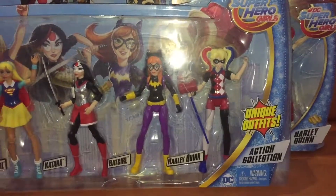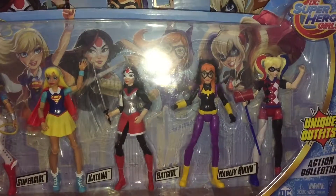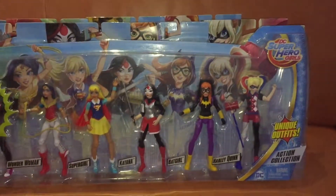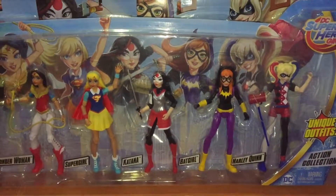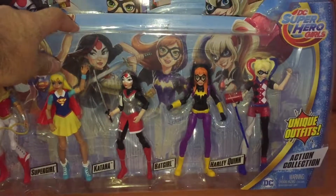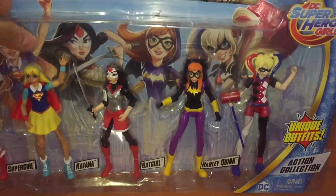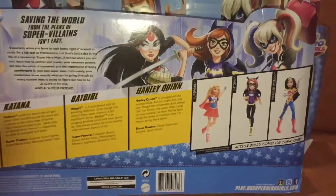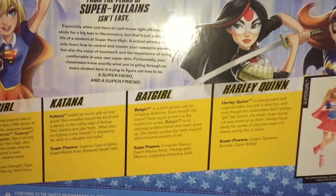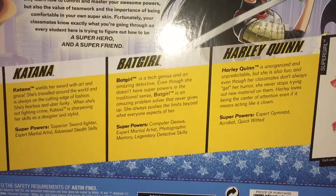This first set we're looking at is actually a group set which contains six figures, which isn't actually the full range. They do have unique outfits compared to the individual ones. They've done these as small figures as well as large figures — these are all the smaller figures, which are probably a little bit more collectible. The back of the box has a short biography and tells us a little bit about the superpowers of each of the figures on the front.